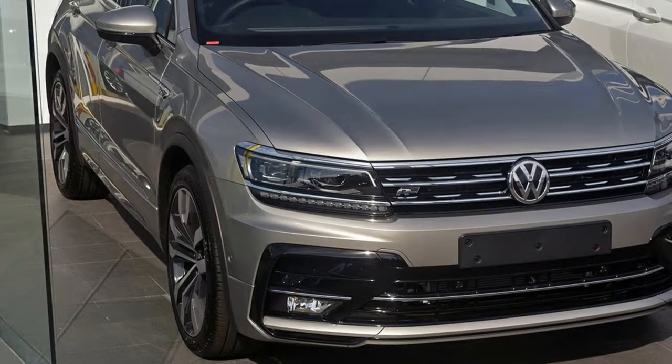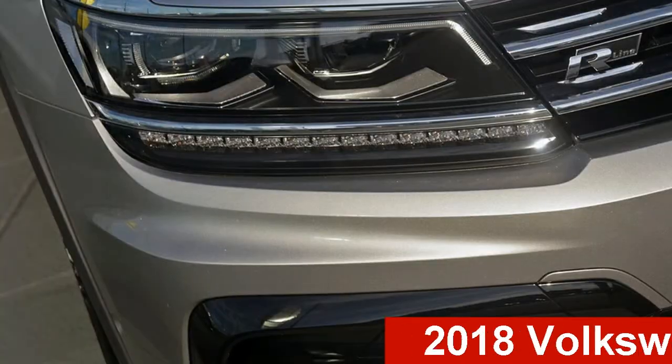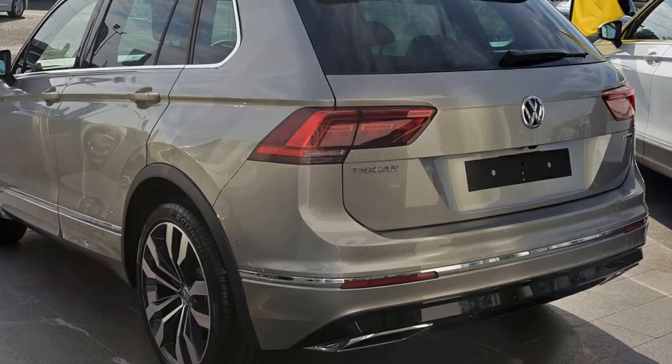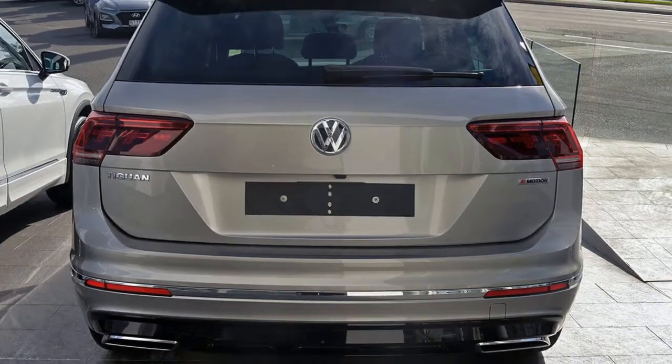Be the envy of your friends in this Volkswagen Tiguan. This Tiguan has an efficient 2.0-litre engine and a smooth shifting automatic transmission. The attractive silver exterior is complemented by its stylish interior.